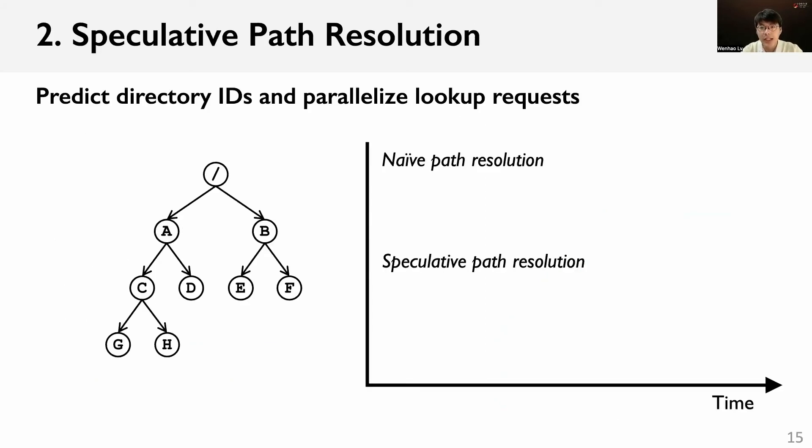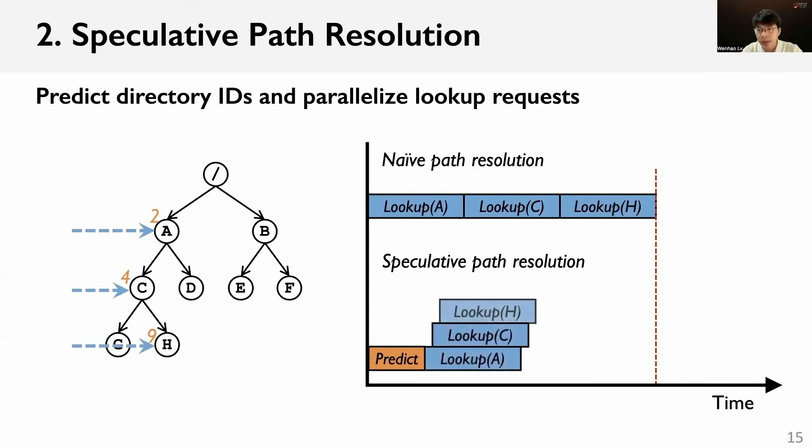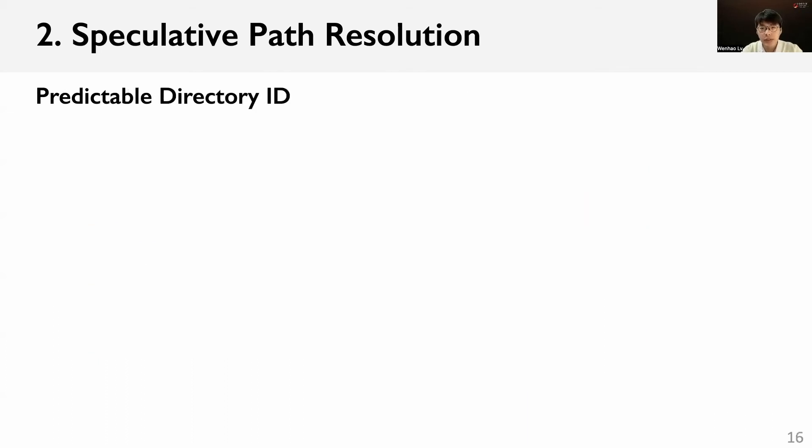To reduce the latency of metadata operations, we designed the speculative path resolution. The key idea is to predict the directory IDs and parallelize the lookup requests during path resolution. As shown in the figure, the naive path resolution looks up each internal directory one by one, causing high latency. The speculative path resolution first predicts the IDs of all internal directories, then sends lookup requests in parallel, which significantly reduces the latency.